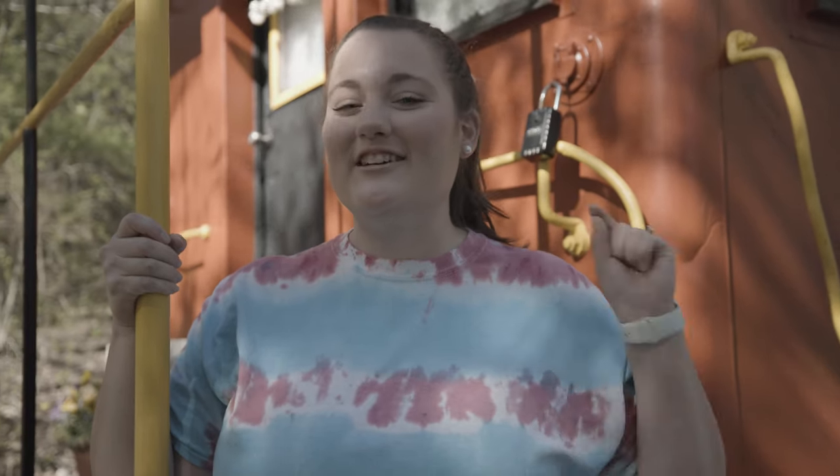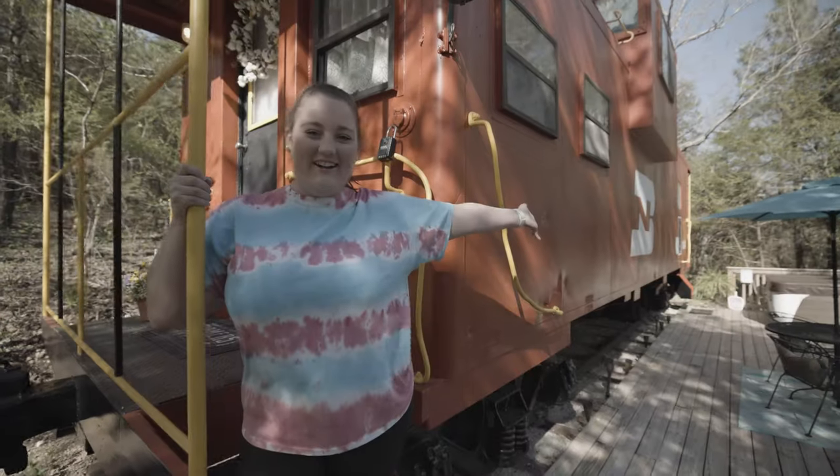Recently we put out a survey asking what you wanted to see on our channel, and you told us you wanted to see more unique accommodations. So tonight we're doing just that by trading our camper van for this train car.